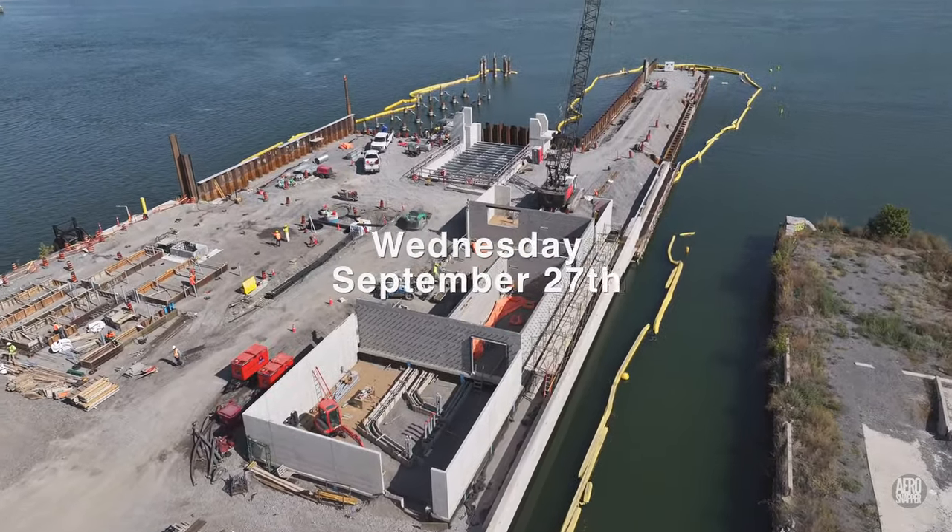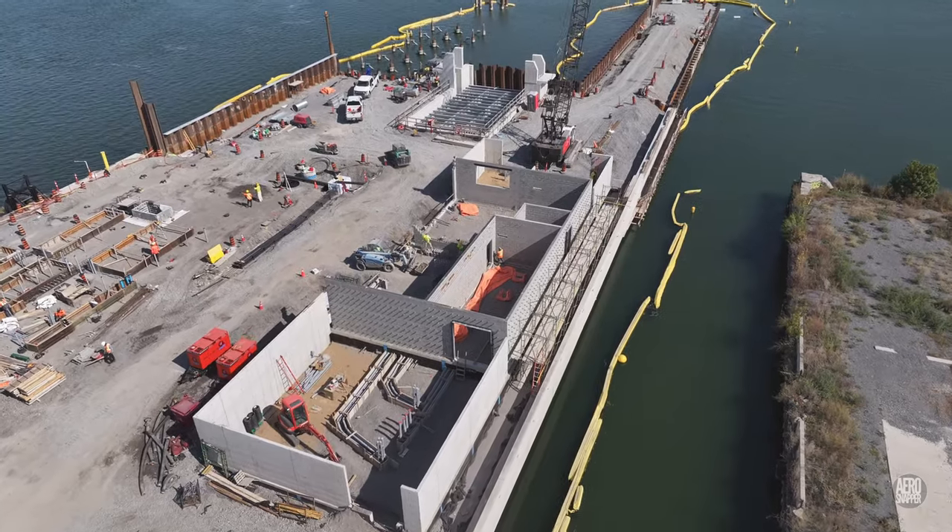The utility building is gaining internal walls and substantial conduit runs.